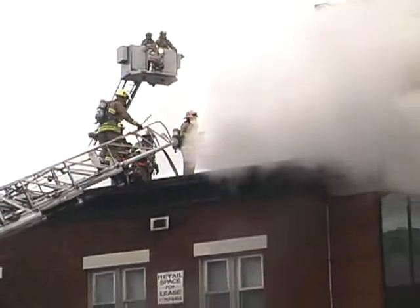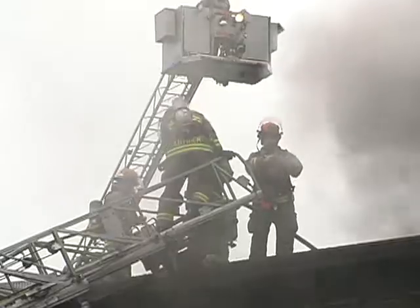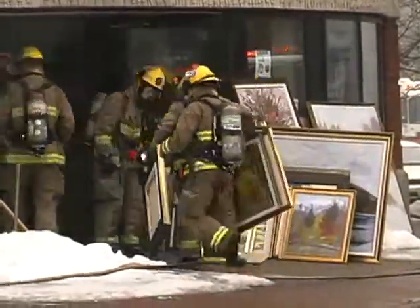It's a third alarm — there are about 35 rigs, probably over 100 firefighters on scene. We have quite a scene to manage here; we've got groups sectored off doing different things, from ventilation to fire attack and so forth.